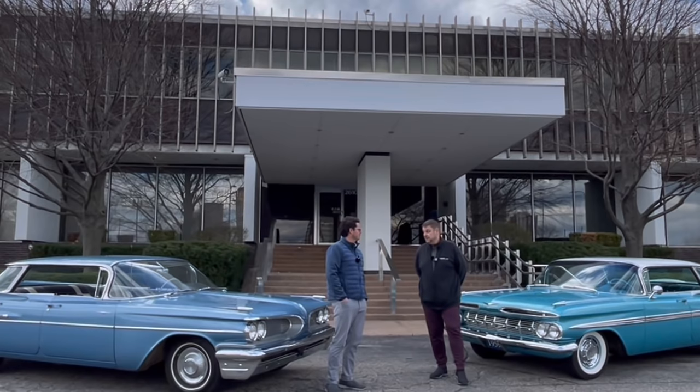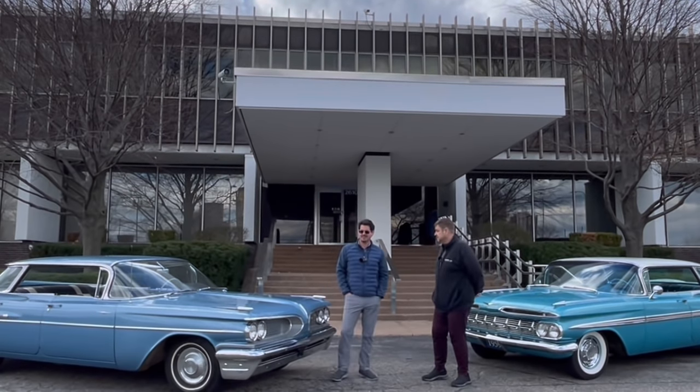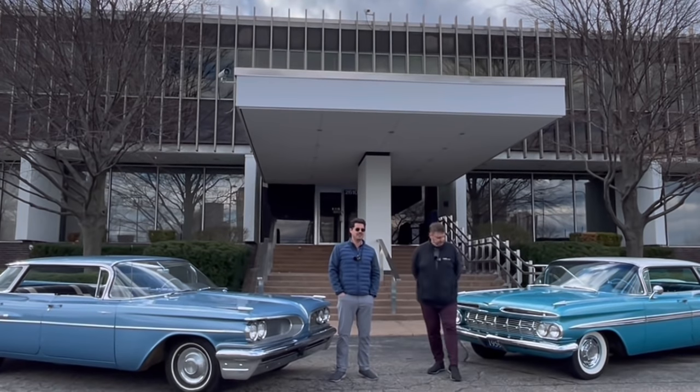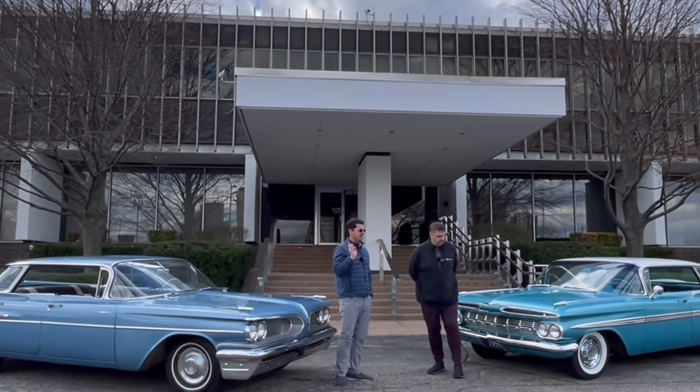There are some similarities between these cars under the skin, extending to the bodies and the suspension systems. Both vehicles have the Chevrolet chassis — 119-inch wheelbase between both of them.